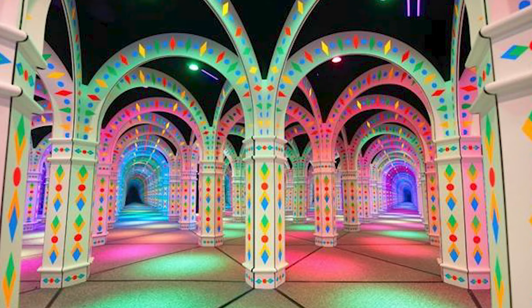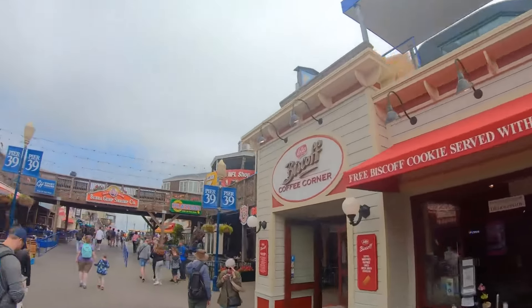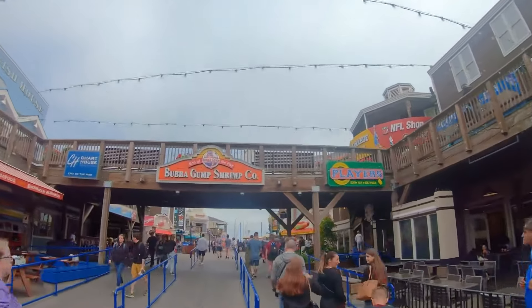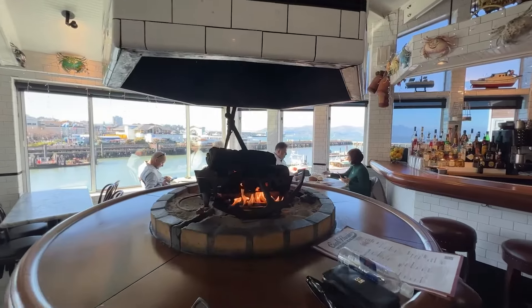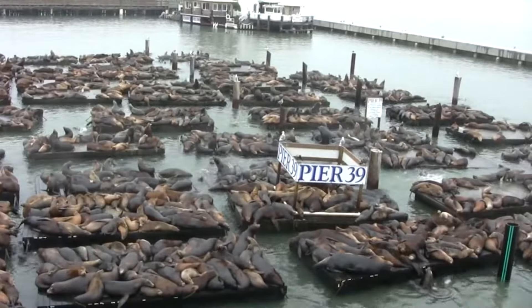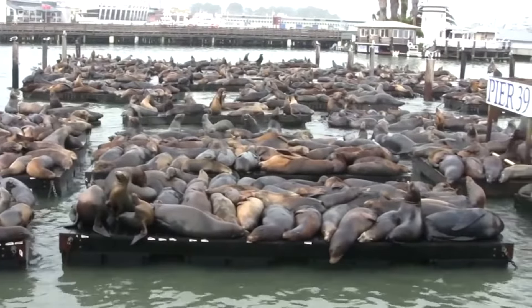The Infinite Mirror Maze offers a unique and colorful experience where visitors can get lost in a maze of mirrors and lights. Don't miss out on the Pier Market Seafood Restaurant, which offers great dining options. And make sure to check out the Sea Lion Colony on the wooden barges at the end of the pier — these noisy and curious creatures are a lot of fun to watch.